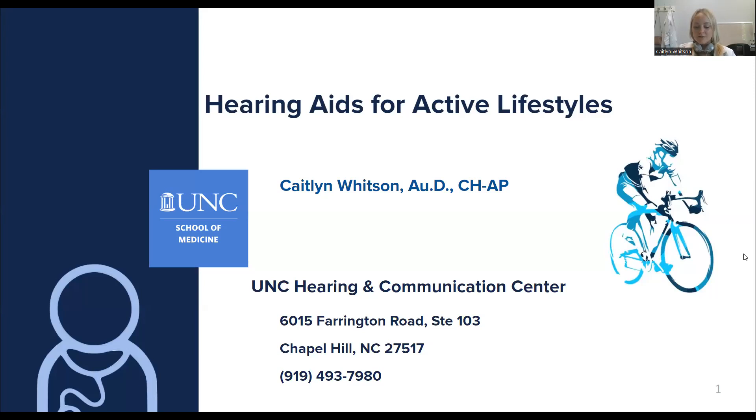Hello, and welcome to today's webinar. Today we're going to be talking about hearing aids for active lifestyles and tips for keeping your hearing aid safe and different styles that are most appropriate for physical activities.